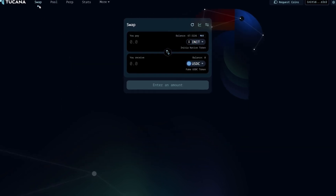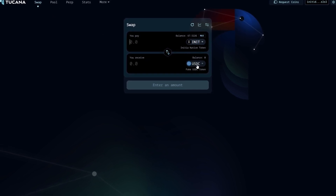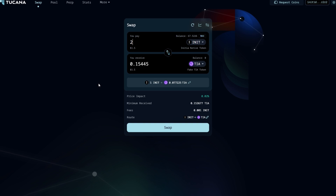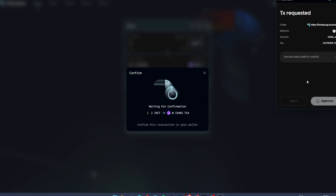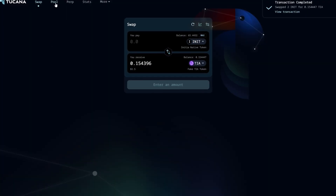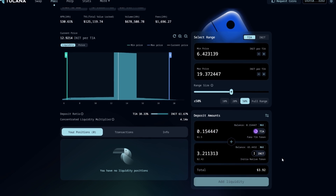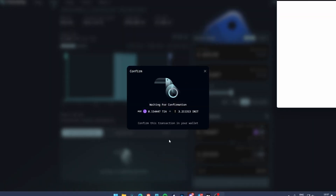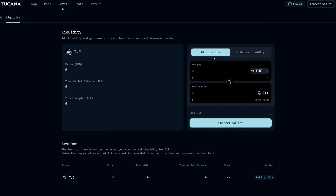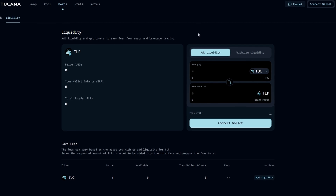You can also use the swap option on Tucana to swap tokens instead of bridging — for example, swapping INIT to TIAA to provide liquidity to the TIAA-INIT pair. Go to PULSE, click Add, click MAX, and add liquidity. The third option is PERP, where you can add liquidity for TUC and TLP, but this is not working right now and will be available soon.